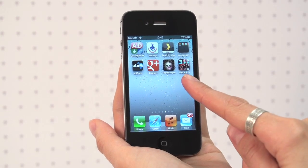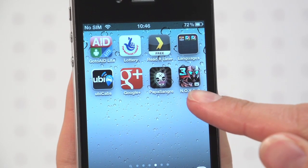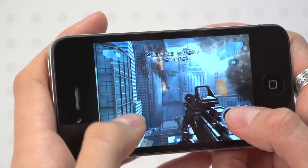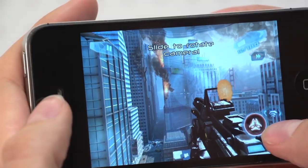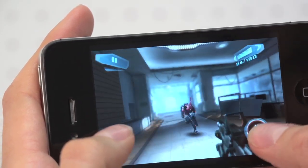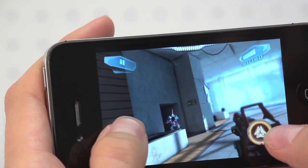Equipped with a dual-core A5 chip, the iPhone 4S can ably handle graphic-heavy games. Nova 3 looks fantastic with the smoke curls. Graphics look incredibly detailed on the Retina display thanks to its high pixel density, although at just 3.5 inches, controls are cramped.